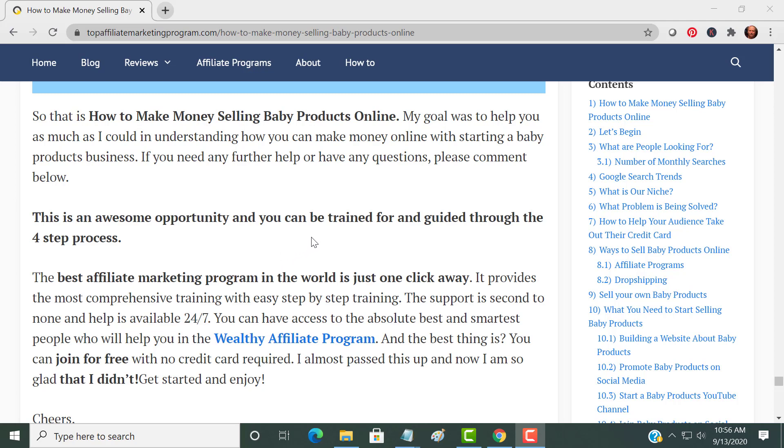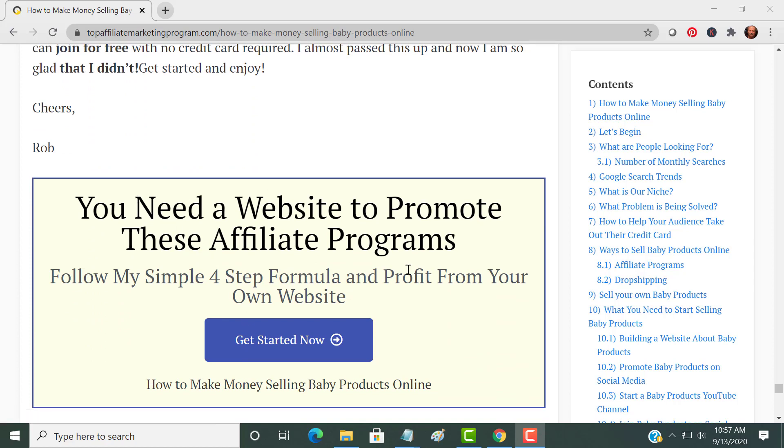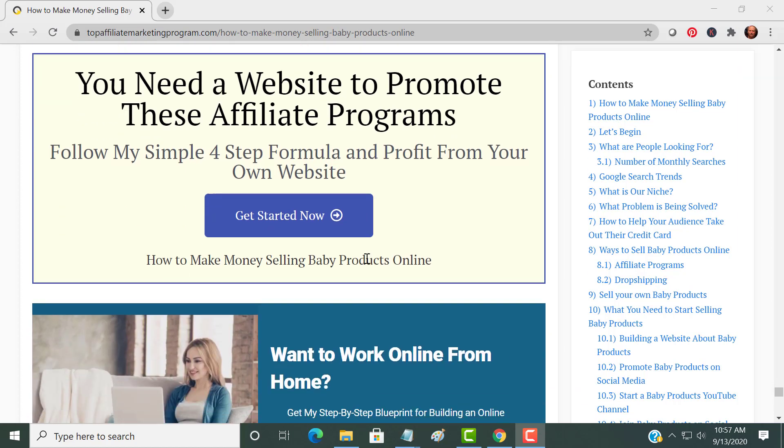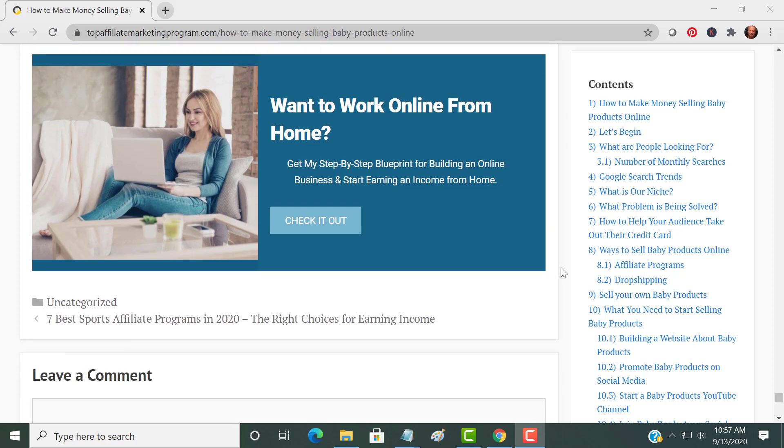There are other methods of selling baby products, but my choice is affiliate marketing. To conclude: you need a website — plain and simple. You cannot promote these products without a website. The opportunity to build a website where you can join for free with no credit card is right here. I almost passed this up and I'm so glad I didn't — it was worth a second look. Click here to join and get started promoting and selling baby products or anything else in any niche you choose. Thank you very much — please click the like and subscribe button, and good luck with your baby and building your business. Have a great day!